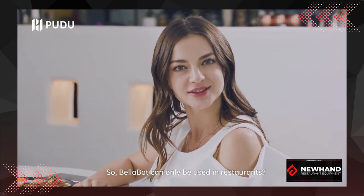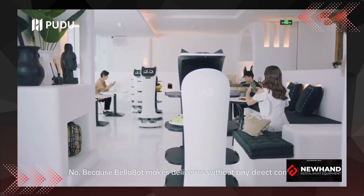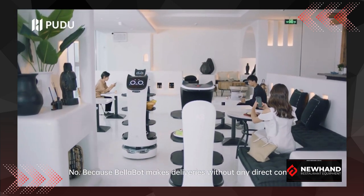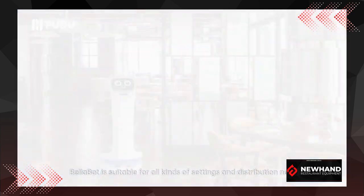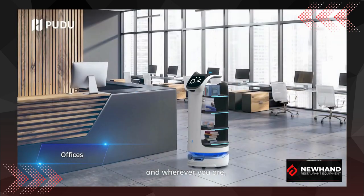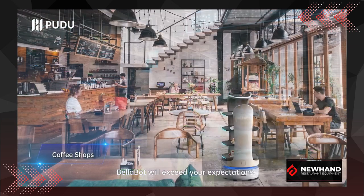So, can Bellabot only be used in restaurants? No, because Bellabot makes deliveries without any direct contact, Bellabot is suitable for all kinds of settings and distribution needs. Whatever you need and wherever you are, Bellabot will exceed your expectations.